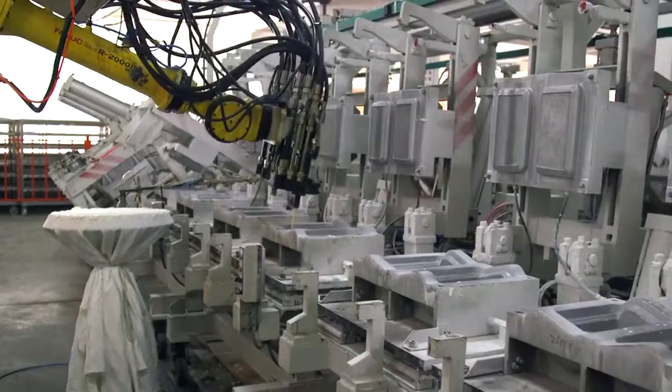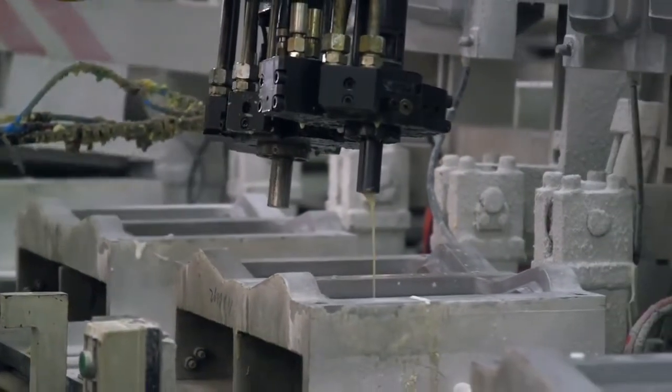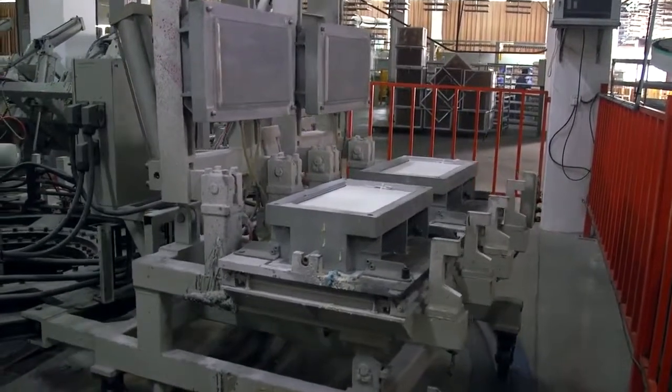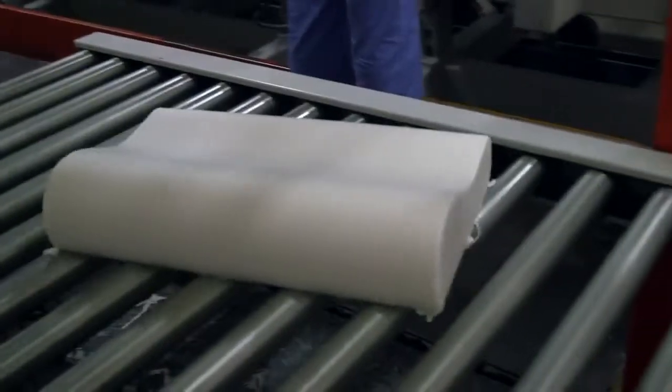Next, the raw material is poured into the individual casings. The process is done by machines to ensure the exact amount is poured every time. After a short trip around the assembly line, the raw material returns, now hardened into soft foam that will serve as the basis of your pillow.